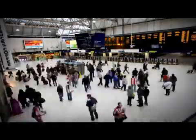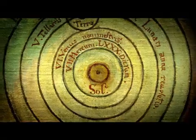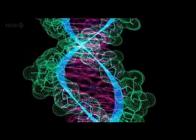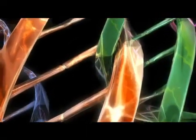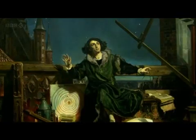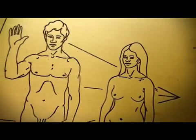Our world is full of diagrams — graphic representations of everything from the solar system to the hidden origins of life. They have a unique ability to express complex ideas simply, and an intellectual and artistic beauty that has the power to inspire awe and change our perceptions.